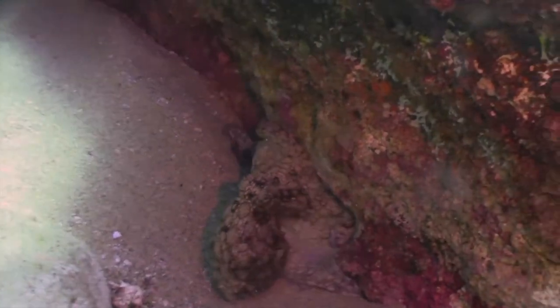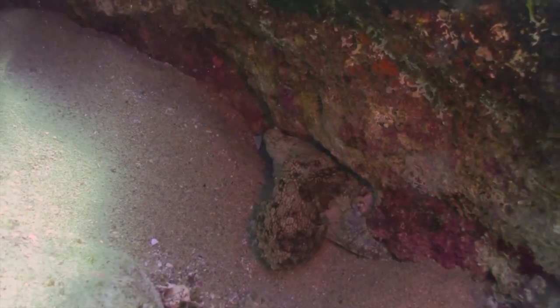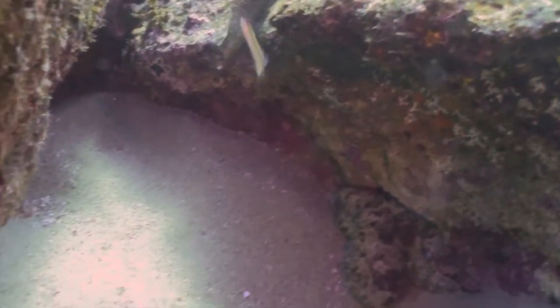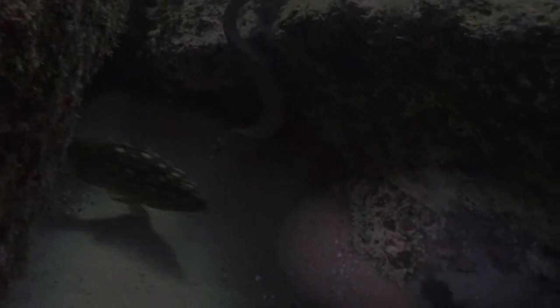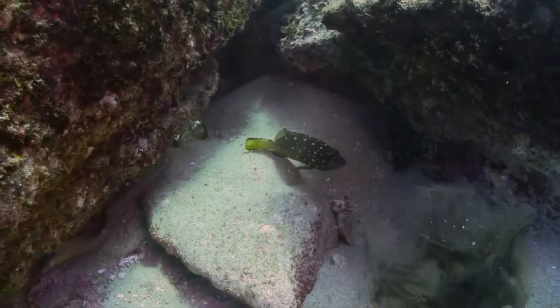Octopus also produce ink, which is stored in an ink sack near the guts. When startled, ink is ejected from the sack, passes through additional glands where it is mixed with mucus, and creates a thick cloud of ink in the water. Octopus frequently ink to escape predators, or when they feel threatened.